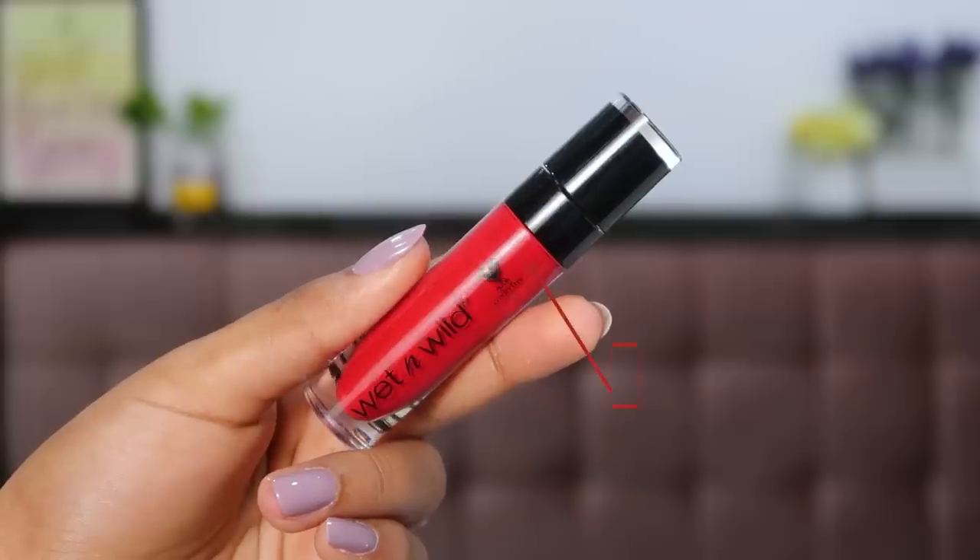The first lipstick is in the price range of 500 rupees — the Wet n Wild Mega Last Catsuit in the shade Missy and Fierce. If you've been subscribed to me for a while, you know this was the lipstick back in the day. I used it in literally every single makeup tutorial and Instagram story. Missy and Fierce is such a universal red with a neutral undertone that works for every skin tone — warm, cool, fair, or deeper. Formula-wise it can be a little drying, but apply a generous layer of lip balm underneath and it will stay put and keep you hydrated. Definitely a must-have in your lip kit.